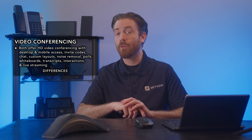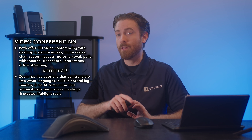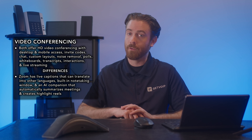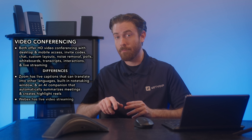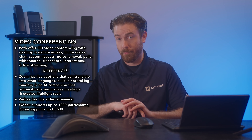However, some features set them apart. For example, Zoom has live captions that can translate into other languages, a built-in note-taking window, and an AI companion that automatically summarizes meetings and creates highlight reels. WebEx, on the other hand, has live video streaming and supports up to 1,000 participants, while Zoom supports up to 500.